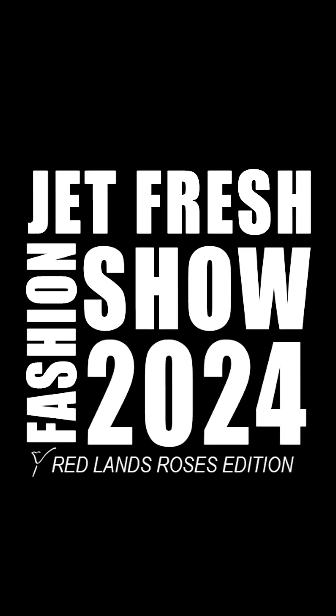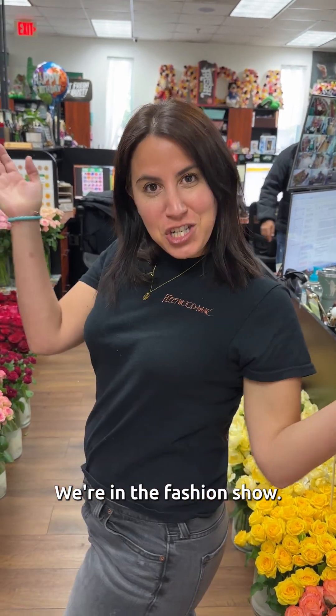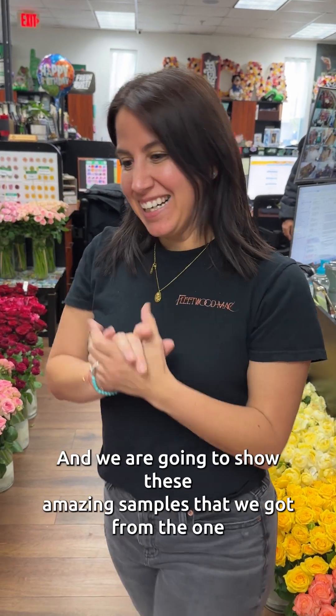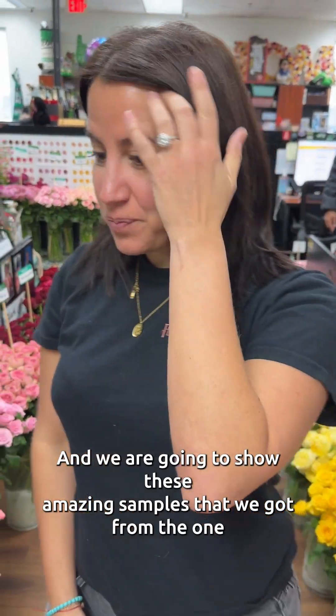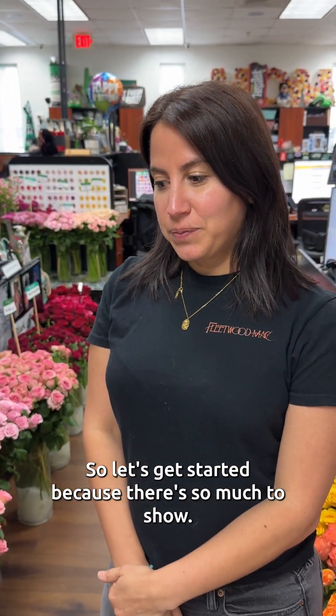Remember what I told y'all? Get up on your feet and keep walking. Mimi, do you know where we are right now? We're in the fashion show, and we are going to show these amazing samples that we got from the one, the only, Redlands Roses from Kenya, Africa. So let's get started because there's so much to show.